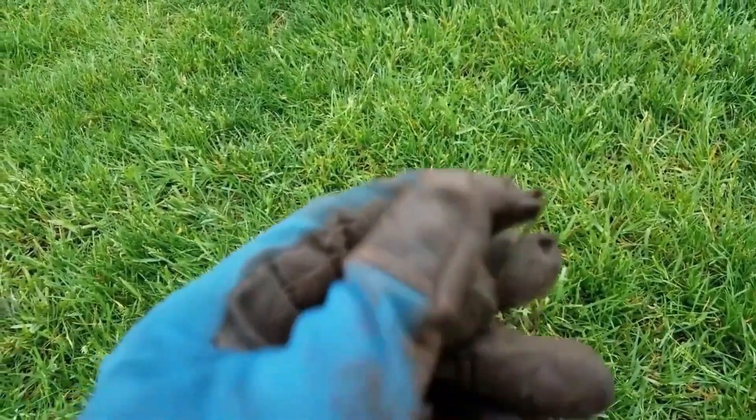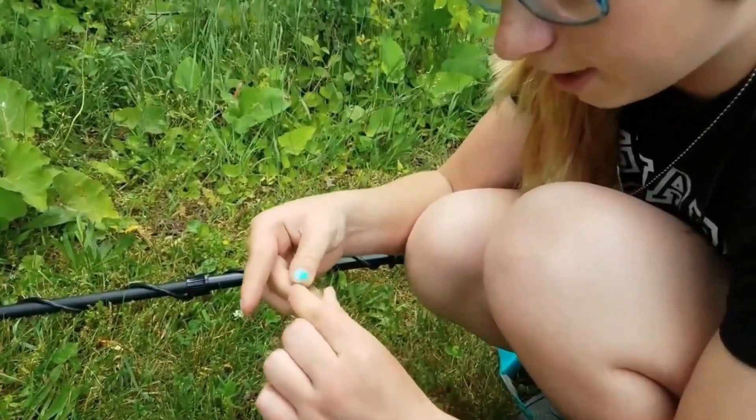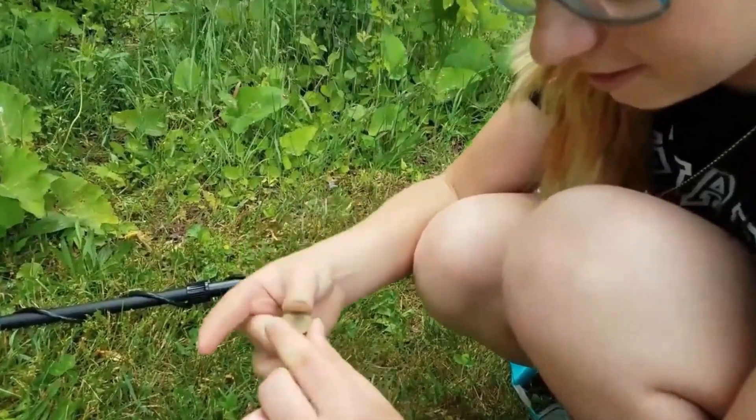I found myself a bucket lister. I got a crotal bell! It's a weedy. You found a weedy? Yes. Sweet.